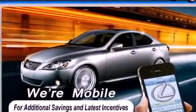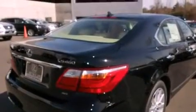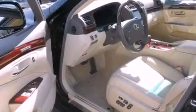Its top features and packages include a cold weather package, a comfort package, a heated steering wheel, a power moonroof, heated front seats, and a navigation system.